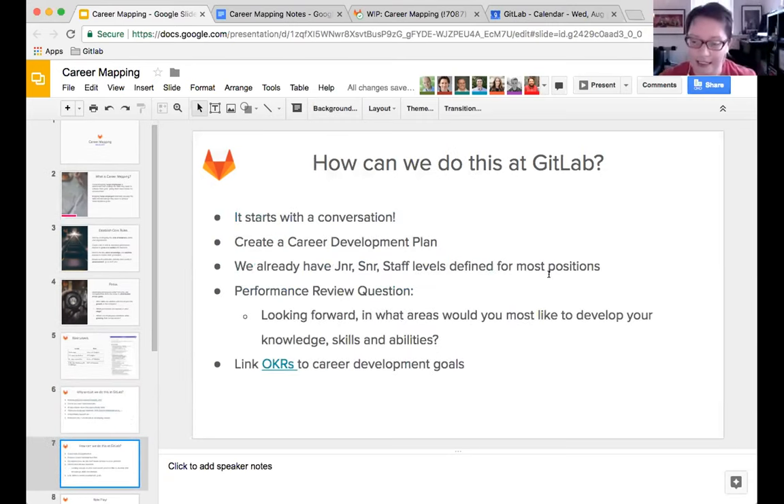How can we do this at GitLab? It all starts with a conversation at the one-on-ones. From those conversations you can begin to map out and discuss what the person wants to do, then create a career development plan. We already have junior, senior, and staff levels defined for most positions at GitLab, and there is a question in the performance reviews about knowledge, skills, and abilities. We can also link development goals to OKRs.